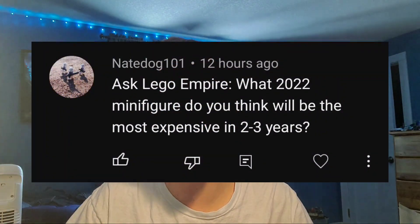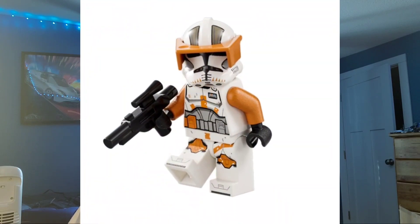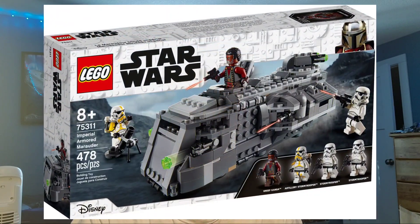NateDog101 asks: what 2022 minifigure do you think will be the most expensive in two to three years? It is very difficult to find this out, and it's gotten especially hard for new figures to gain value a ton, because you have these Mexico factories now mass-producing figures. You can get Commander Cody's for like $15 a pop, and when it gets to that, how is it ever going to increase in value if they're just mass-producing more and more of them? So I'm going to talk about one that hasn't been mass-produced and was on shelves in 2022, and is now retired — the Armored Marauder.